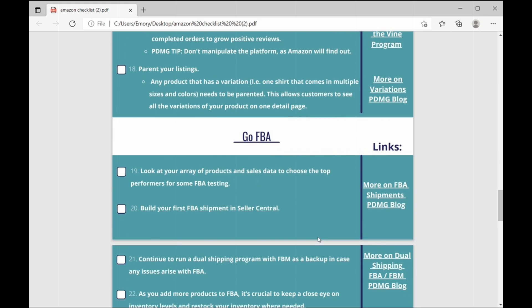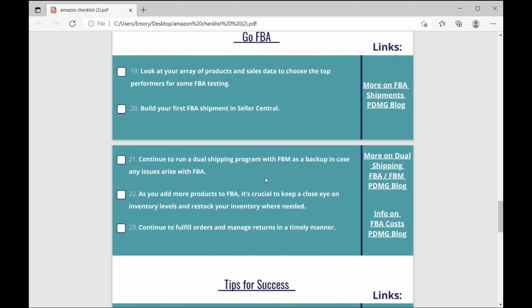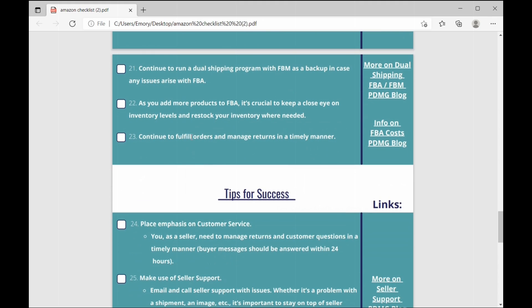Now let's talk about going FBA. Number nineteen: look at your array of products and sales data and choose the top performers for FBA testing. Number twenty: build your first FBA shipment in Seller Central — you can follow the instructions at the provided link to do that. Number twenty-one: continue to run a dual shipping program with FBM as your backup in case any issues arise with FBA. Number twenty-two: as you add more products to FBA, keep a close eye on your inventory levels and restock where needed — that requires constant management. Number twenty-three: continue to fulfill orders and manage returns in a timely manner.